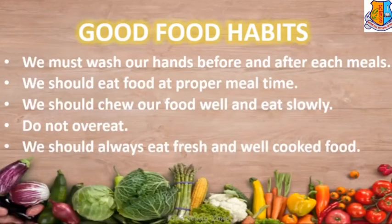We should always eat fresh and well cooked food. Fresh food keeps us healthy and fit, and well cooked food helps us in proper digestion. So children, always make it a habit to include all the categories of food in your diet. For proper functioning of our body we need nutrition, and we get nutrition from different types of food. So we need to have a proper balanced diet.